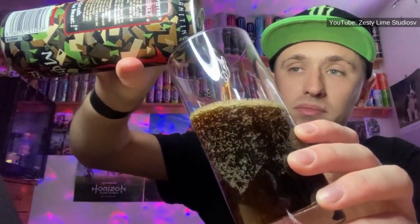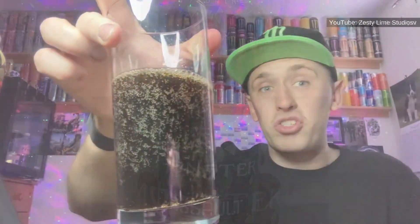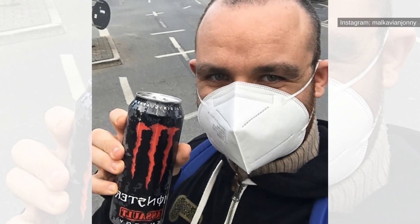While the Assault has some carbonation, it isn't the same amount as what you get in a can of regular cola. Therefore, the experience is a bit more muted than what you would get from just pop. However, the addition of the energy drink gives it a kick that combines perfectly with the cola and brings a unique flavor profile.